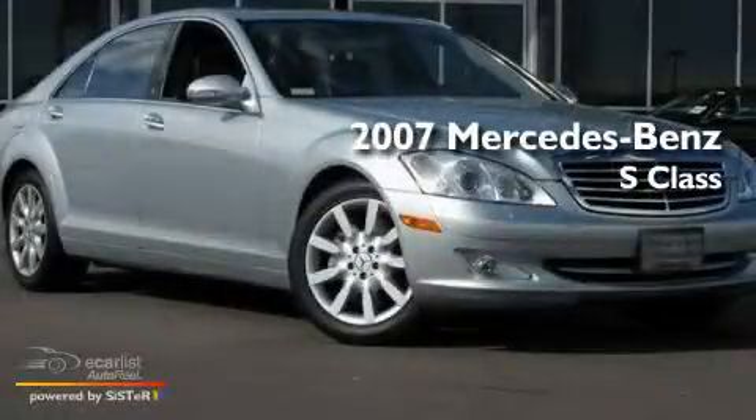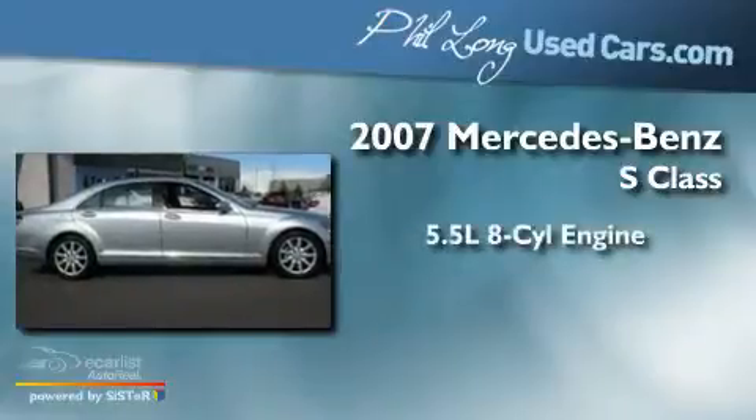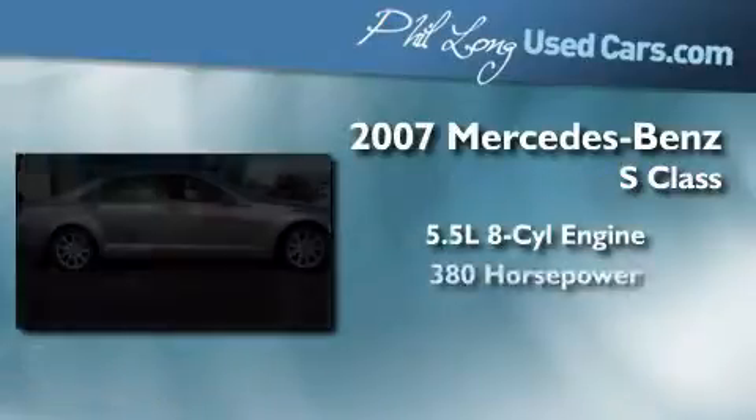This is a 2007 Mercedes-Benz S-Class. It features a 5.5 liter 8-cylinder engine and an automatic transmission.